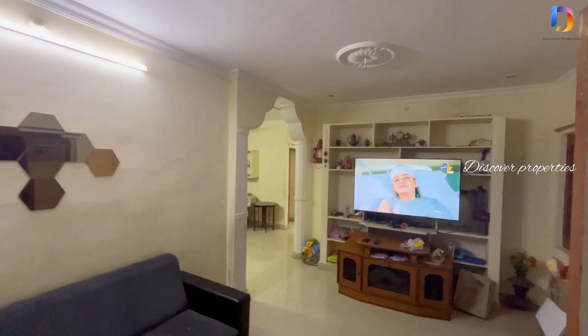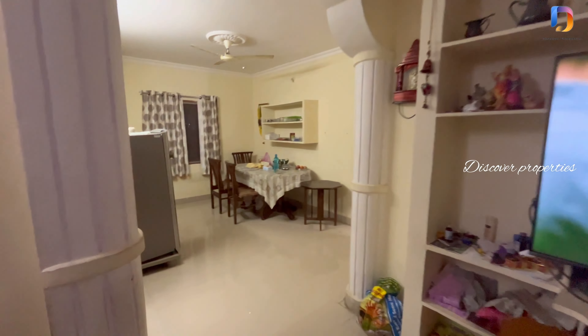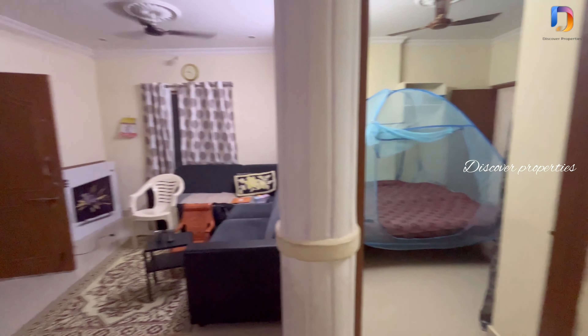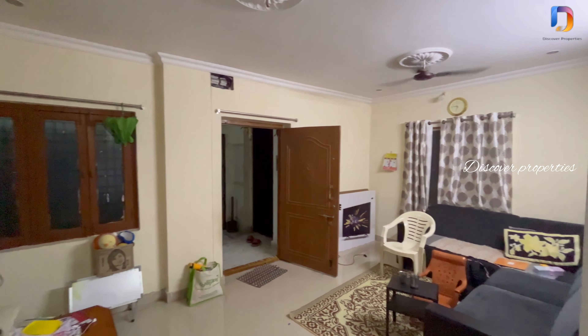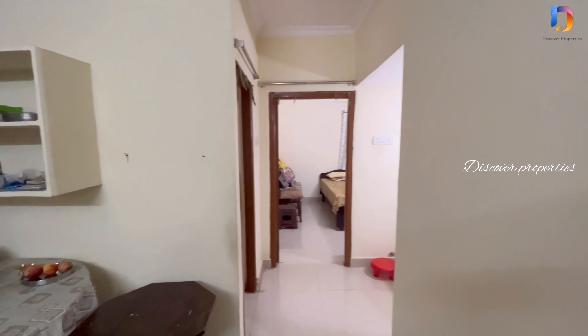This flat is 1,050 square feet. We are going to go to the fourth floor. This is a 4-floor GPU approved apartment. This floor has a total of 8 flats.